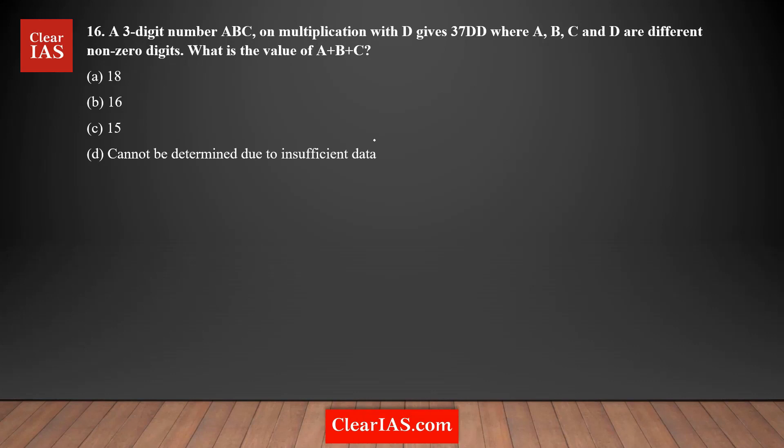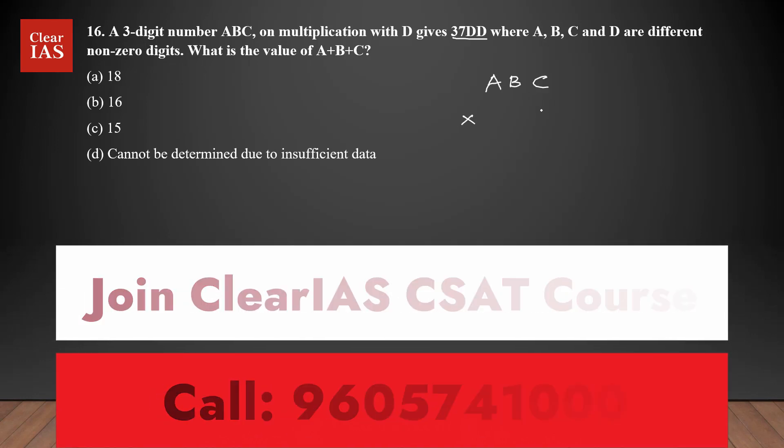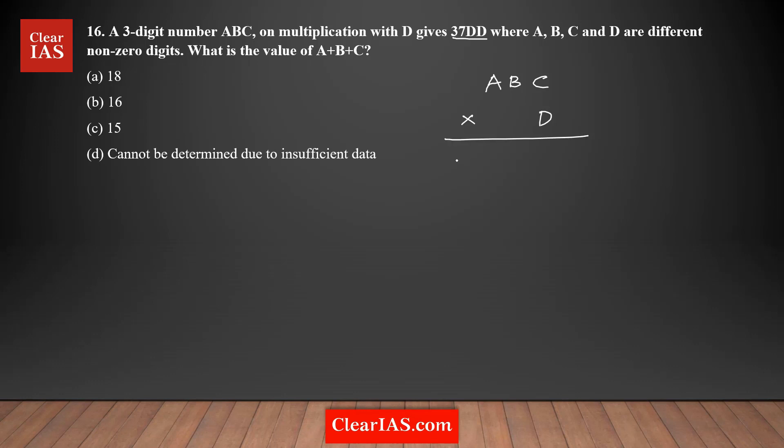Let's do this question. A three-digit number ABC on multiplication with D gives 37DD, where ABCD are different non-zero digits. Find the value of A plus B plus C. So you have a three-digit number ABC, you are multiplying with a single digit D, and you are getting a four-digit number 3700-and-something. The last two digits are the same as the digit you are multiplying with. I'm going to use trial and error to figure out the possible values of ABC.